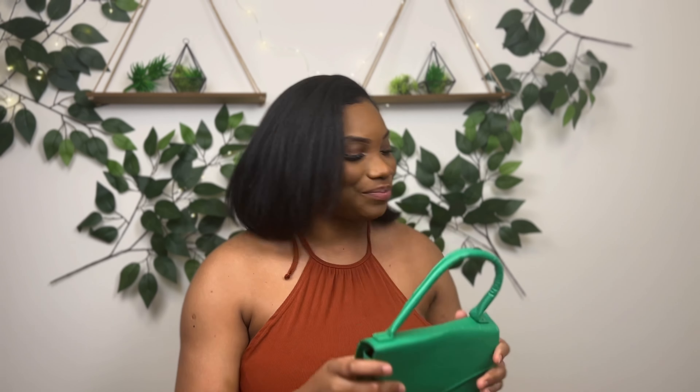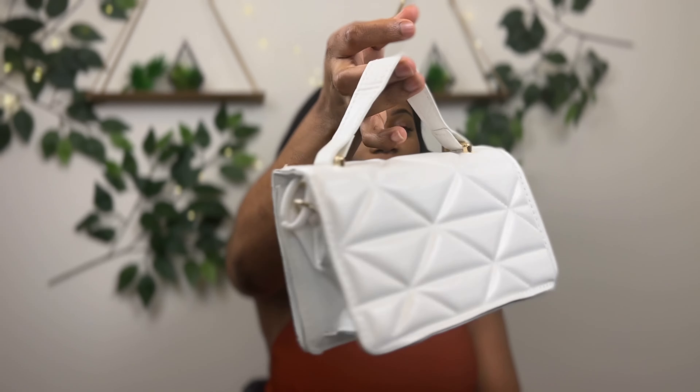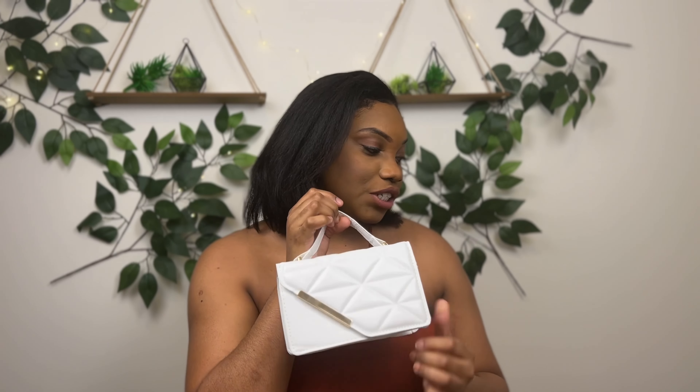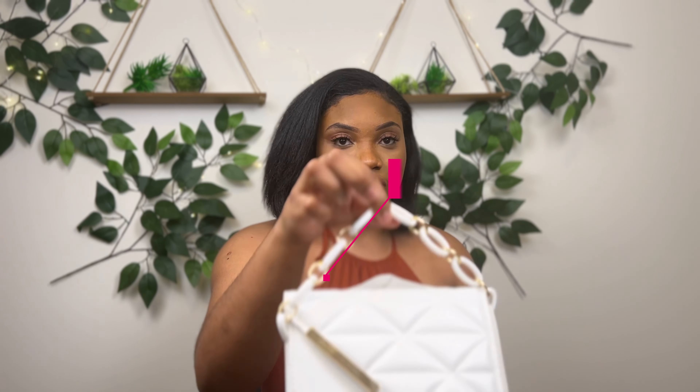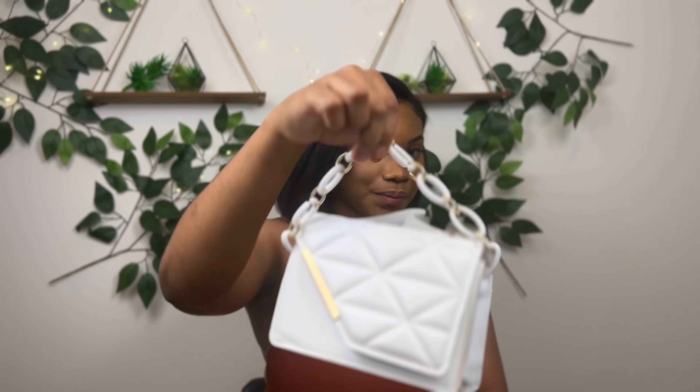I ordered a few green pieces. Next we have this lovely white piece here — it feels way more sturdy than the first bag. It also comes with a strap, but a way shorter one. Just a little cute bag.